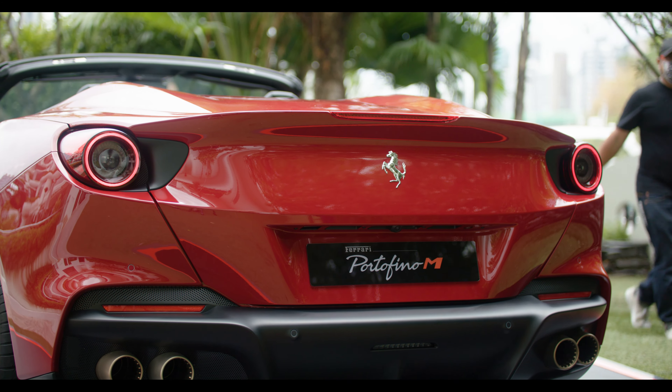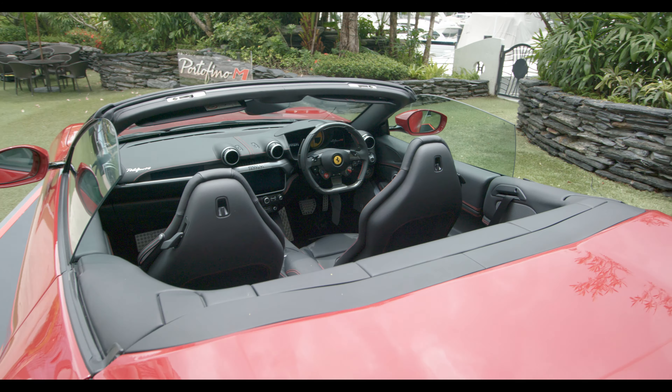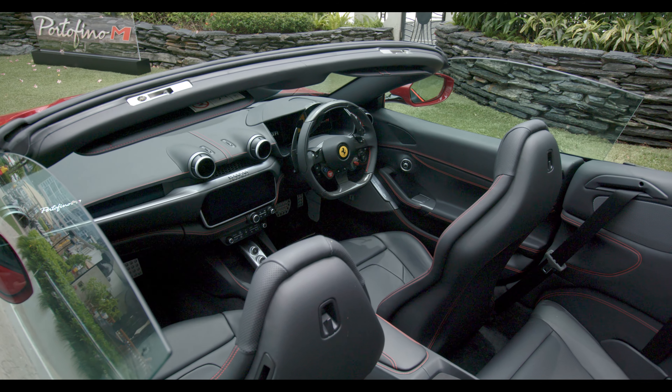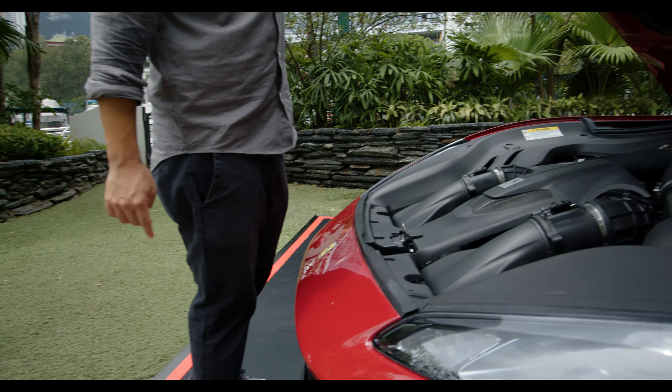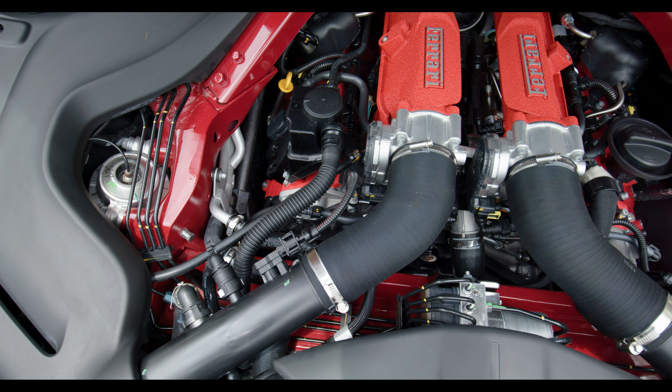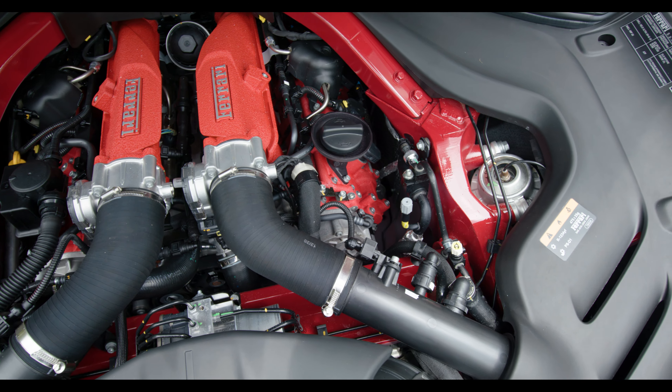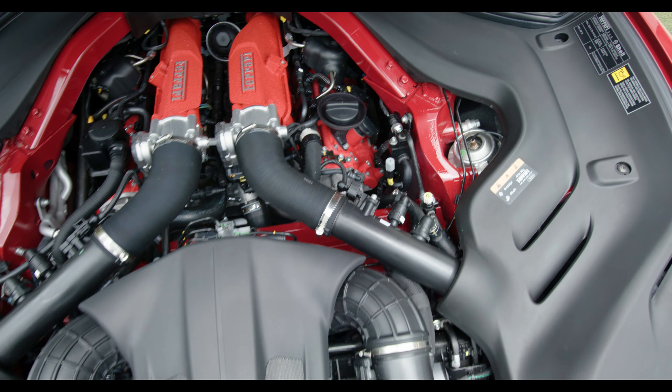Now the ordinary Portofino has already come a long way since the California, with a twin-turbo V8 engine producing a massive 600 horsepower for a comfortable Spyder where you and your wife can use on a daily basis. With the M, the same engine has been enhanced and increased to 620 horsepower.